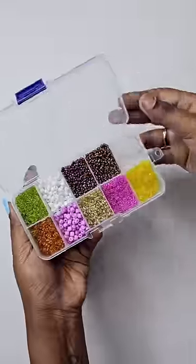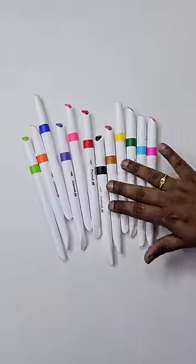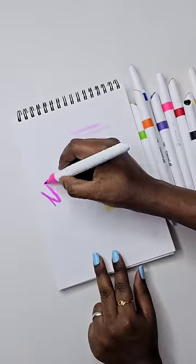This is a box. This is Rs.65. This is a brush pen. It's a Camel brand. This is Rs.100.